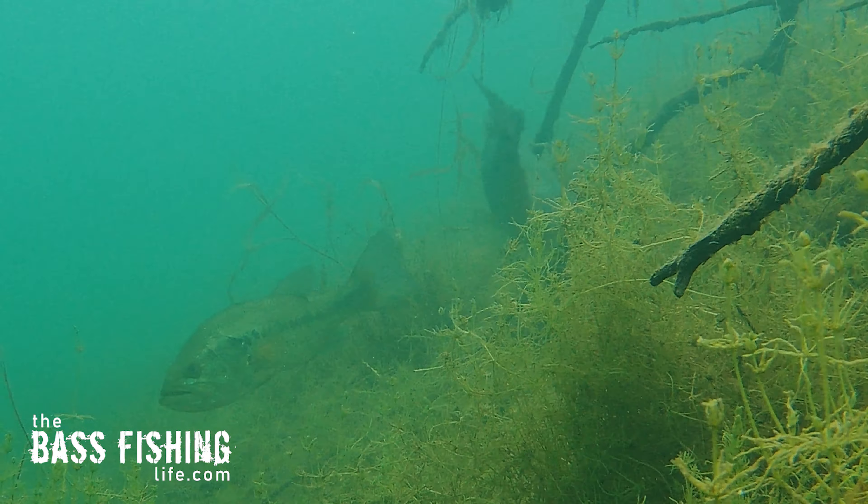This can also be applied to other types of composition — let's say bottom composition. If you've got an area that just has a bunch of fist-sized rock and then you find a little bit bigger rock, that is definitely worth your time and effort.